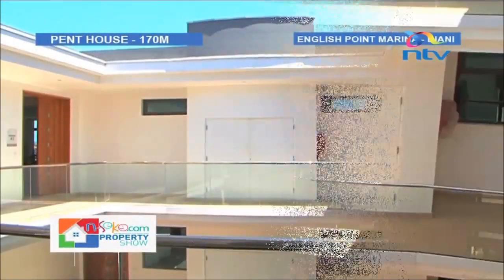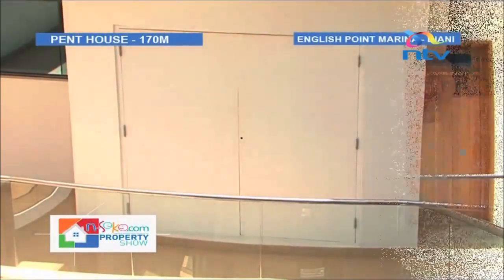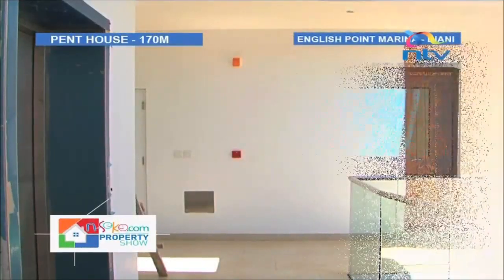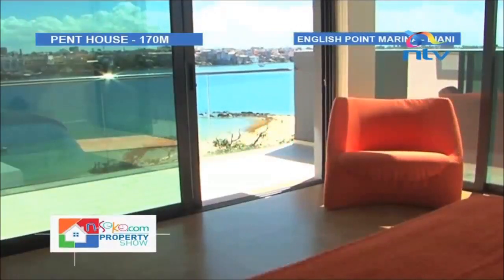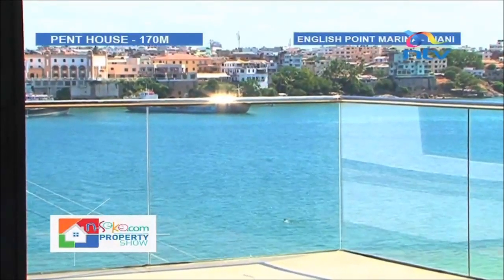In a nutshell, we're bringing Monte Carlo to Mombasa. White-walled exteriors are common at the coast to reflect the sun and ward off heat, and English Point Marina's walls are no different. A modern touch is added by the presence of glass balconies.